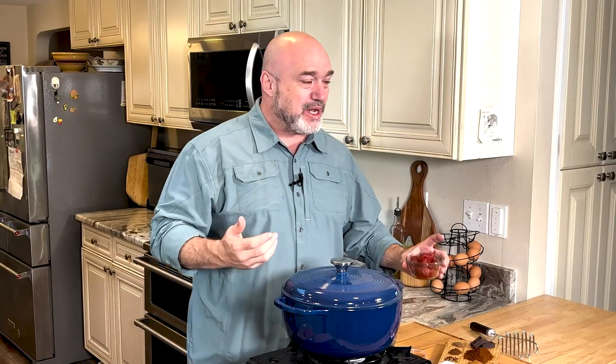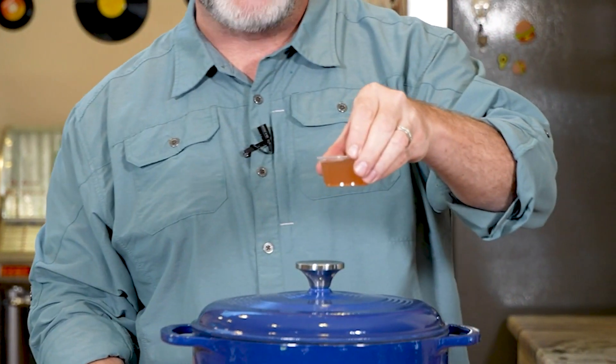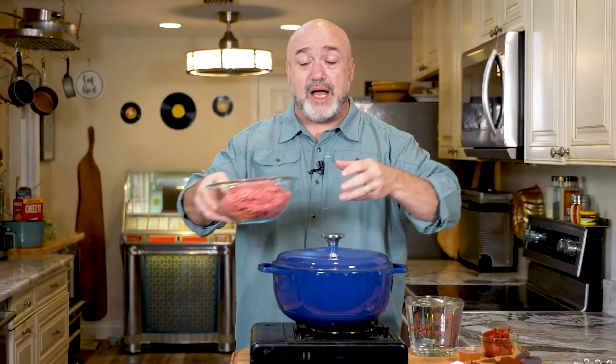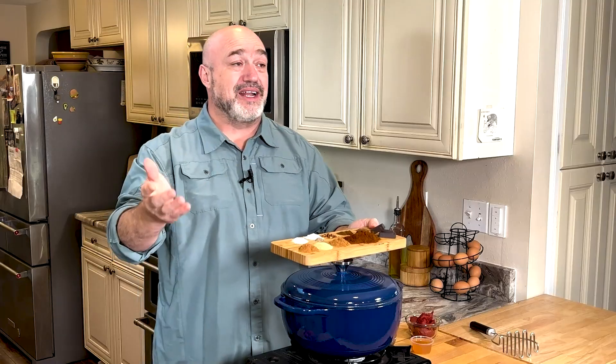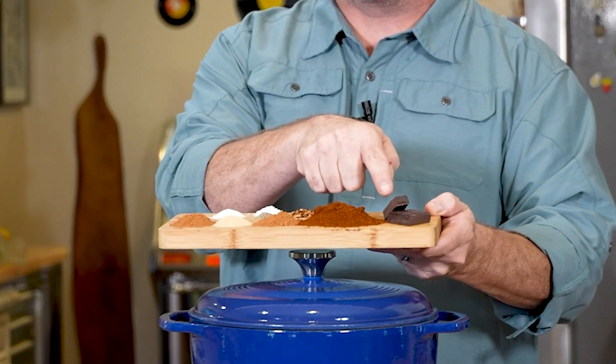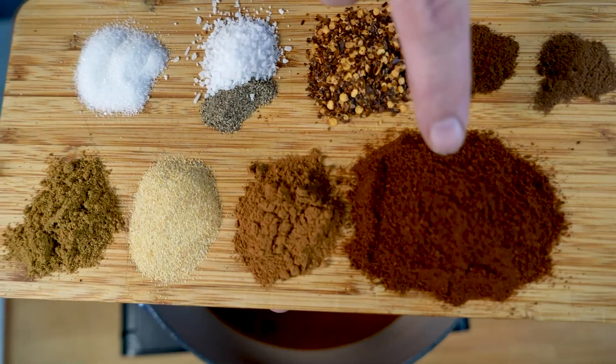You're going to need a few ingredients for this, but it's so simple and so tasty. Let's start with our wet ingredients. You're going to need six ounces of tomato paste, two tablespoons of apple cider vinegar, and about a pound and a quarter to a pound and a half of ground beef. I'm using 80-20. You can go 85-15 — more fat, more flavor.